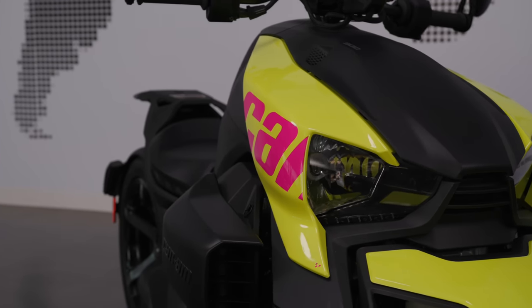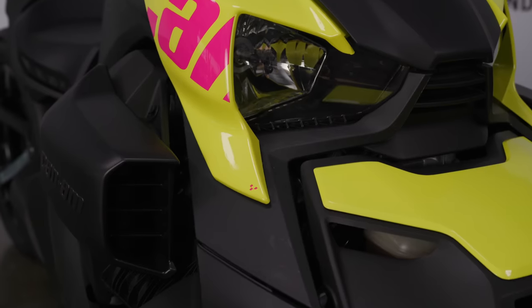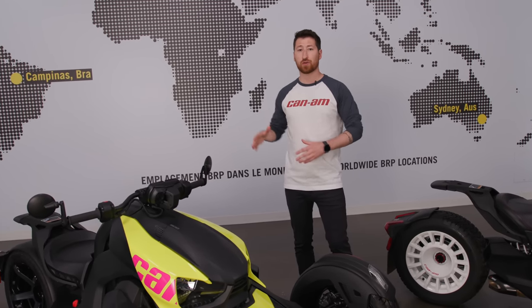Now one of the things you might have noticed is the striking pineapple pink panels on this unit. Of course they're an option — you can choose whichever panels you like, but I think they stand out. So if you're looking for a sporty, exhilarating ride that can bring a passenger along with you, this is the vehicle for you.